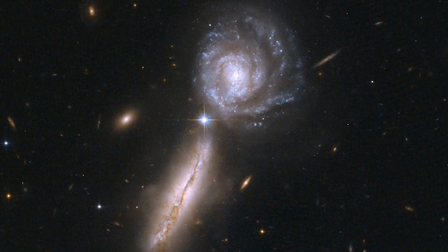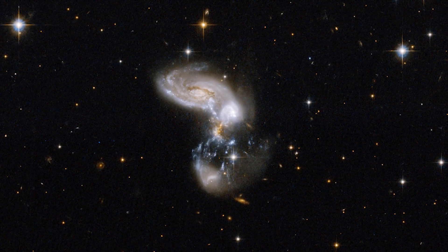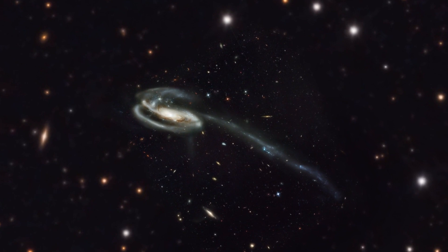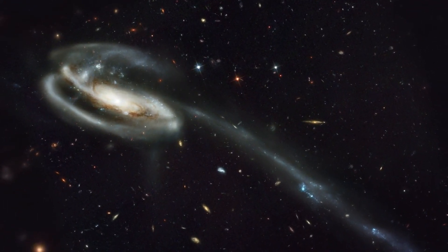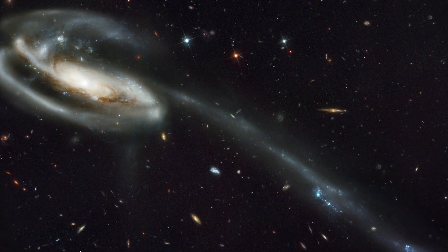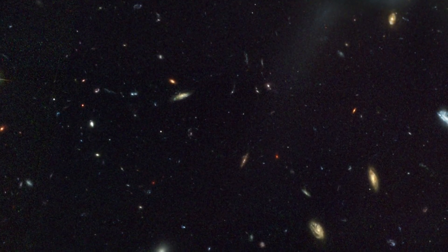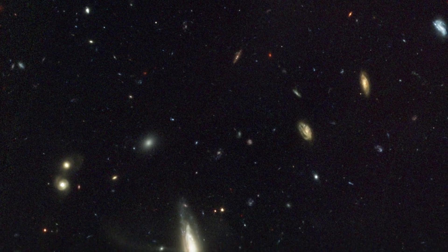One of the most exciting things about the ACS is that it so often reveals what we're not even looking for. Take the Tadpole galaxy image — a stunning view of a distorted galaxy located 420 million light-years away. But look closer. Perhaps what's most interesting is what's behind the Tadpole: thousands of galaxies unexpectedly captured, just because the ACS is so good at its job.